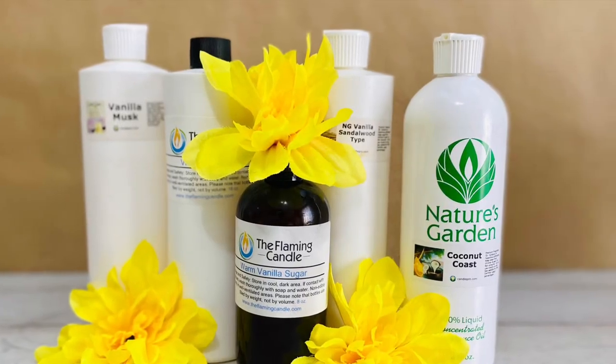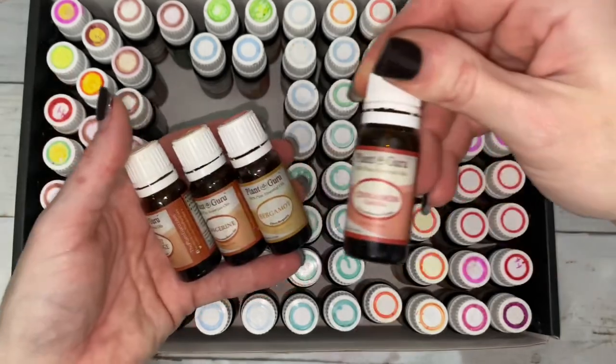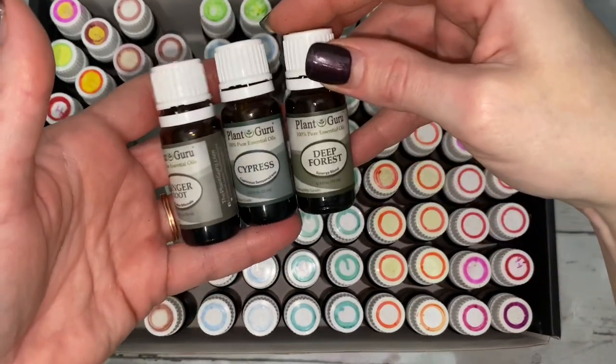I mainly use fragrance oils. Personally, I feel like absolute and essential oils are really expensive, but more importantly they have a limited variety of scents to choose from versus fragrance oils.